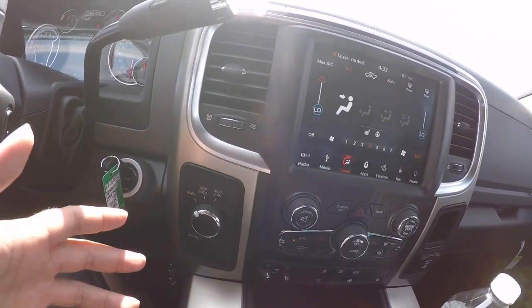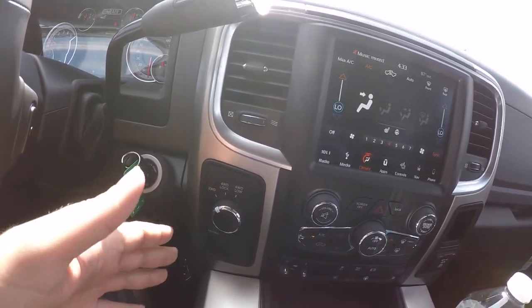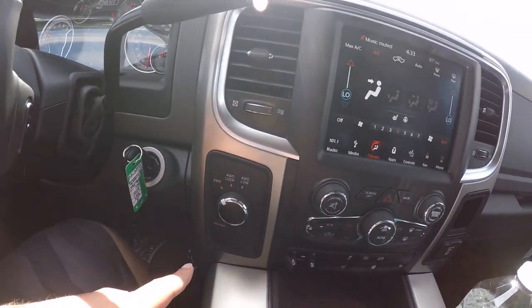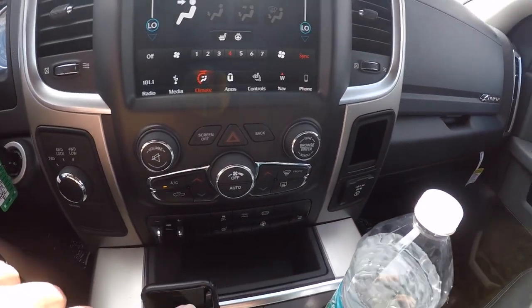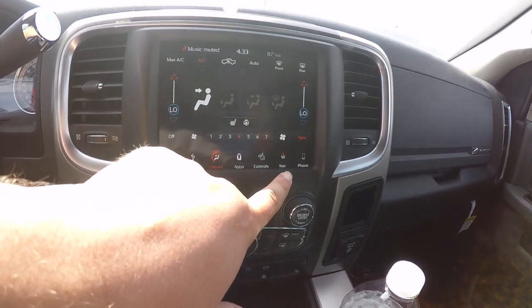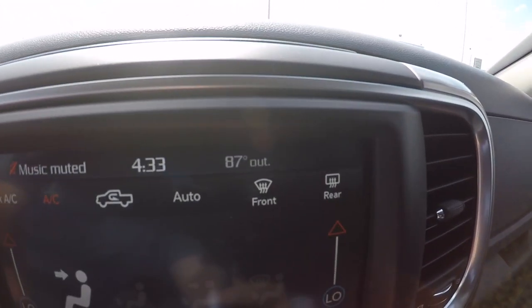I feel like this truck really should have had the manual shift transfer case, but because it is so awesome I'll forgive it for having the knob. It also comes with heated seats, heated steering wheel, of course all your AC controls, and the UConnect also has nav. Very cool.